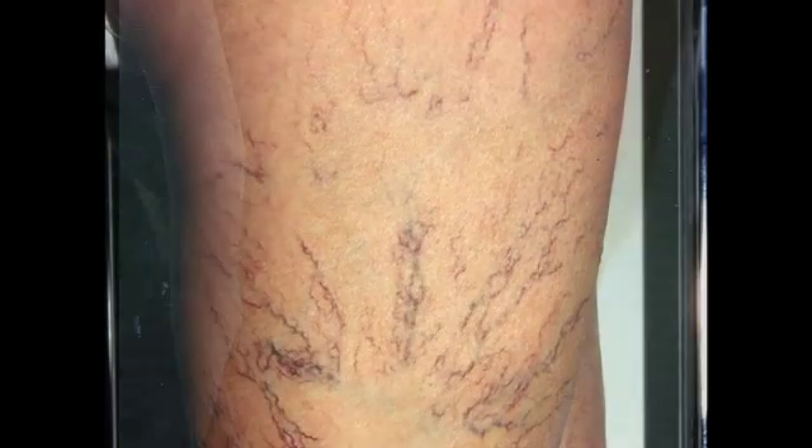A spider vein is the same concept except it's a much, much smaller vein that typically is essentially invisible to the eye, right on the very surface of the skin. When it stretches, it starts to look like a pink or a red or a purple line on the surface of the skin.